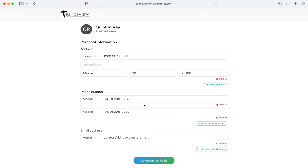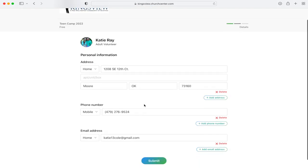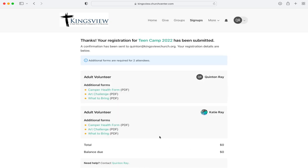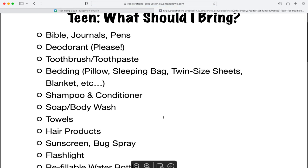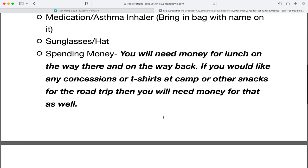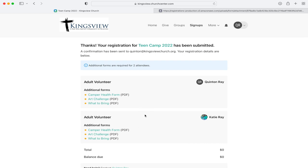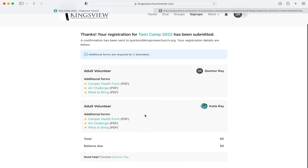One thing to know: if you're signing up for something that is going to have a cost, we've now integrated all of those systems into one thing, so right now you see a total of zero, but you would be asked to pay or pay a minimum amount to hold your registration. Then it takes you to a confirmation page, and it has forms that you can download that you're going to need for that particular event — for this one, a what-to-bring list, the art challenge at camp, and the health form that you'd need to print out and send back, as well as a confirmation email.